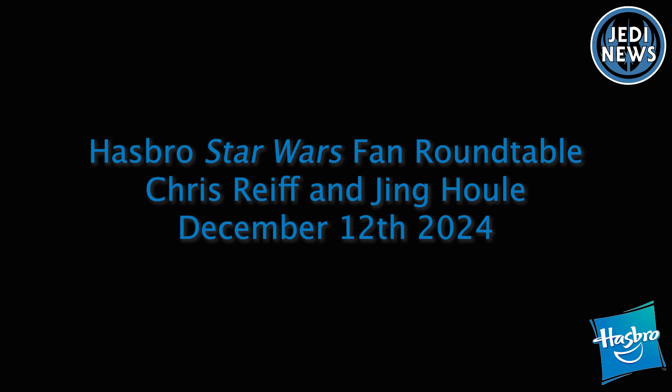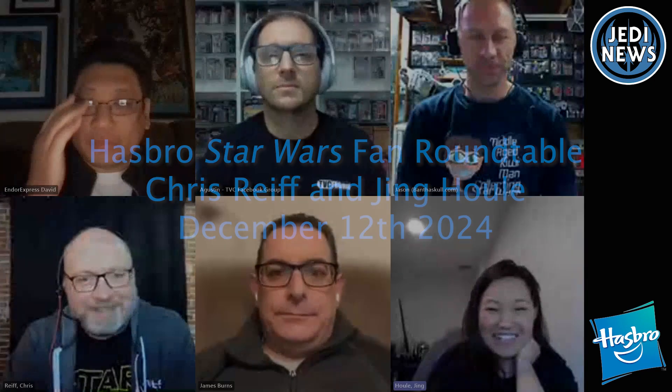We're going to do a quick round of intros because we have to. My name is Jing, I work on the marketing side. And I'm Chris from the design side of things. So thank you for joining us and chatting with us about Star Wars. We're excited to get into your questions now. Let's just dive right into it.